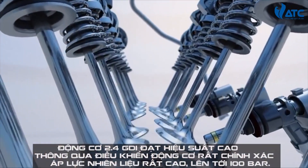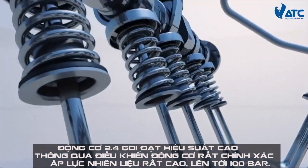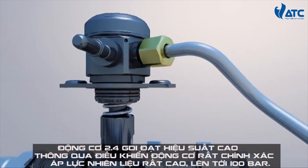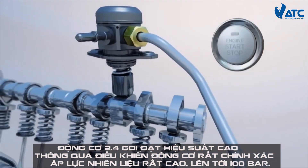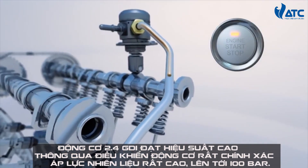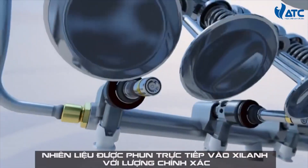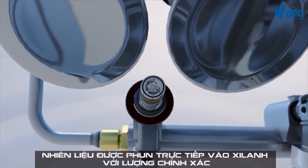The Theta 2.4 GDI engine realizes high efficiency and performance through precise engine control. Right after the engine is cranked for the start, the fuel pressure steeply increases up to 100 bar, and the precise amount of fuel is directly injected into the cylinder.